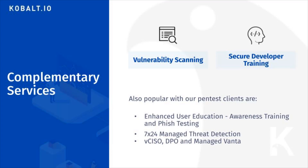Our VCSO, data privacy officer, and managed Vanta offerings can help you with other needs on your way to achieving ISO 27001, SOC 2, GDPR, and HIPAA compliance.